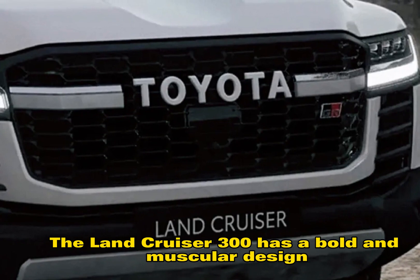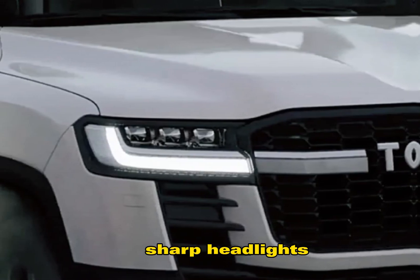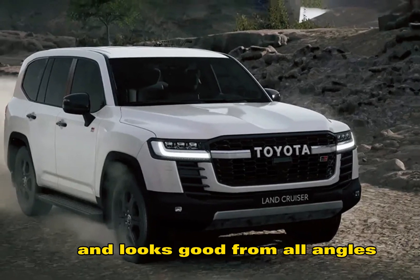The Land Cruiser 300 has a bold and muscular design, with a large grille, sharp headlights, and flared fenders. It's a big SUV, but it's surprisingly well-proportioned and looks good from all angles.